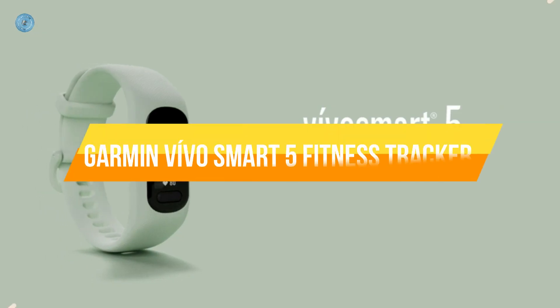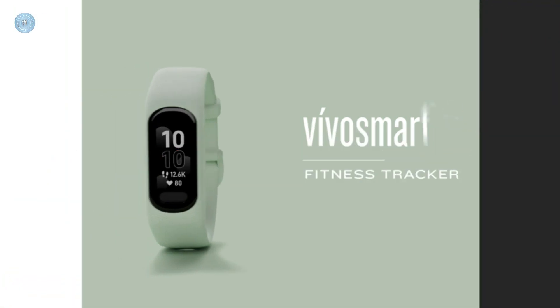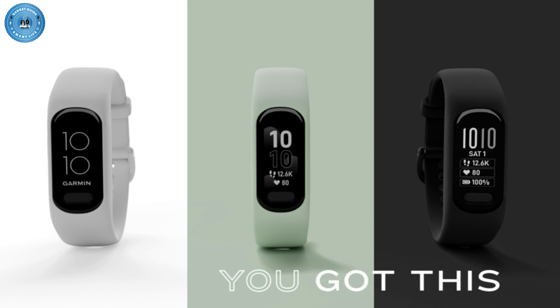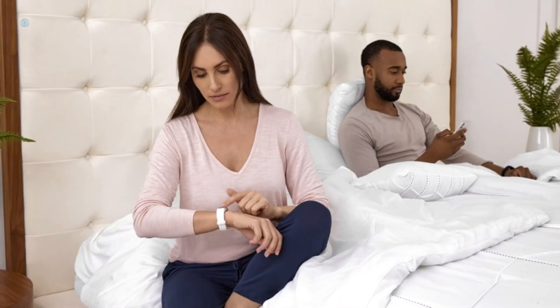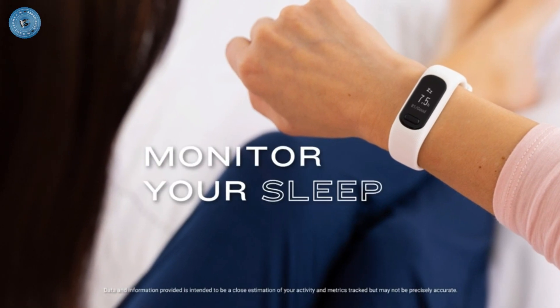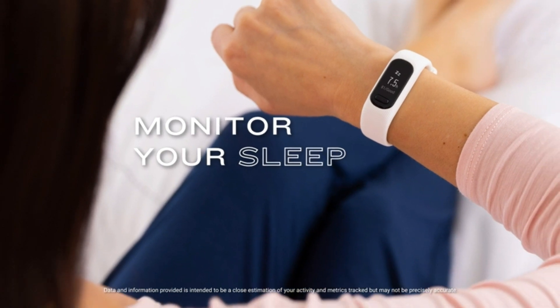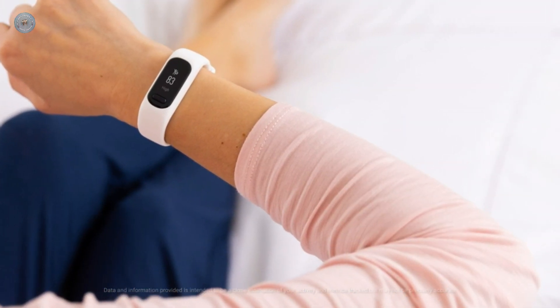Number 1: Garmin Vivosmart 5 Fitness Tracker. Easy-to-use, comfortable smart fitness tracker — once set up through the Garmin Connect app, it has a touchscreen and button interface plus a brighter, bigger display than Vivosmart 4 for larger text. Get an uninterrupted picture of your health with up to 7 days of battery life in smartwatch mode, safe for swimming and showering.